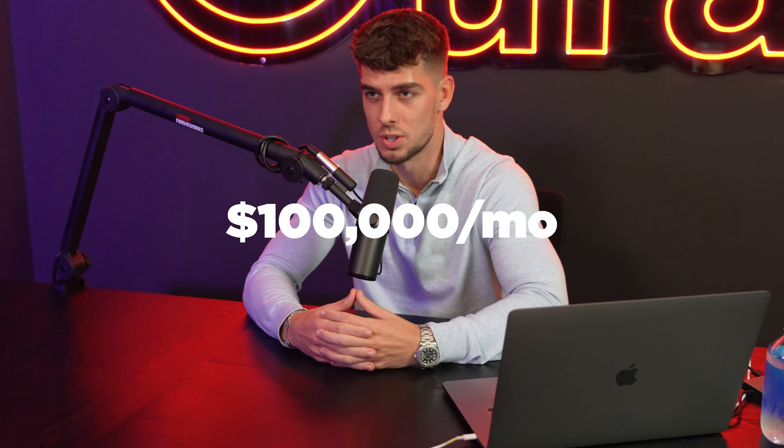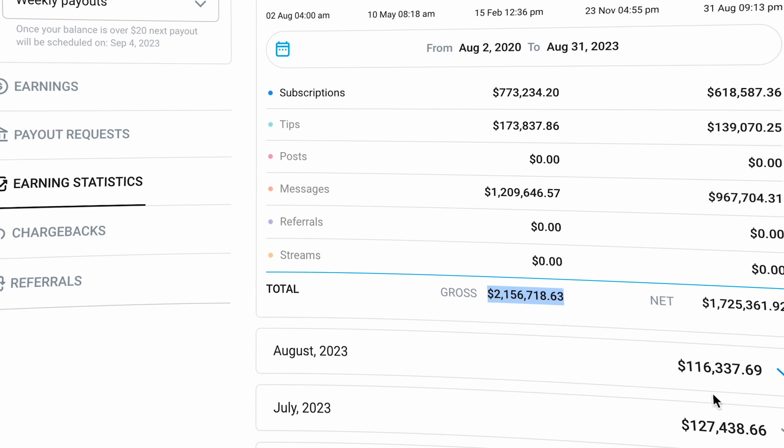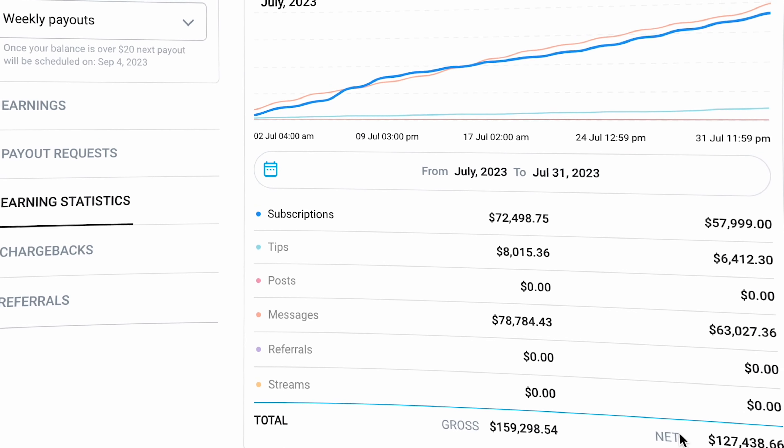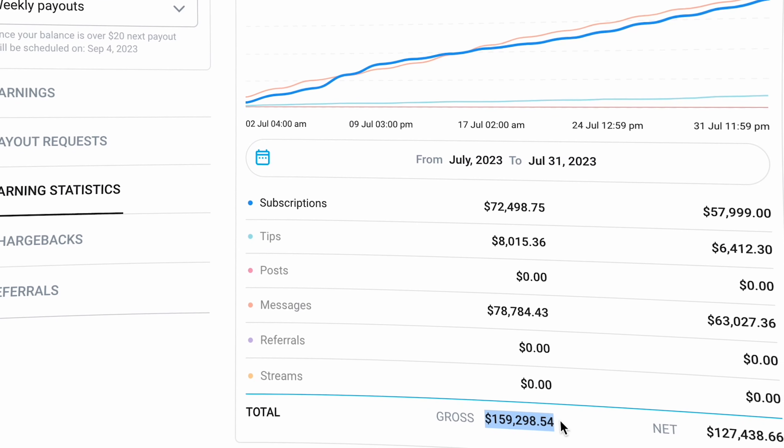OnlyFans management is quite possibly one of the simplest business models in 2023. I'm making over $100,000 per month with just one model online. Here's a screenshot — I'm going to throw up a screen recording right now of one of our models making over $127,000 just last month.